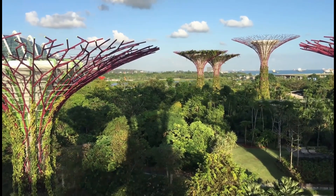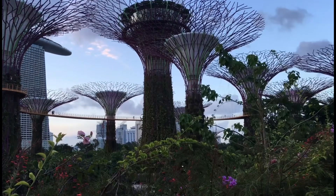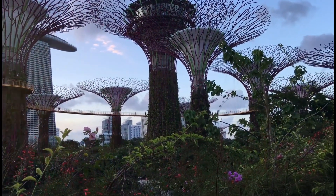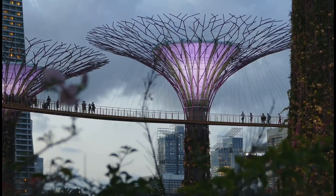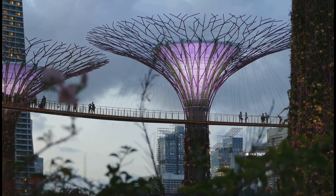Perhaps the most iconic feature of Gardens by the Bay is the Supertree Grove. These towering structures stand tall like guardians of this futuristic landscape — a marvel of engineering and sustainable design. Each supertree is a vertical garden, with thousands of plants clinging to their steel frames. Orchids, ferns, and bromeliads create a tapestry of textures and colors.